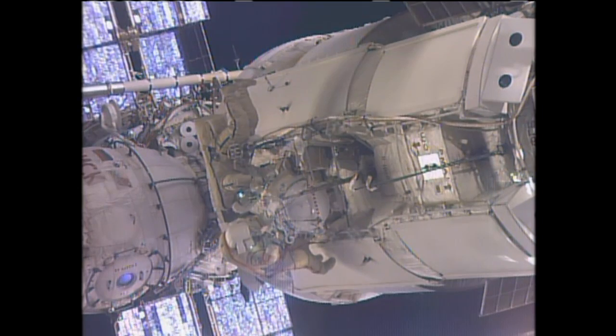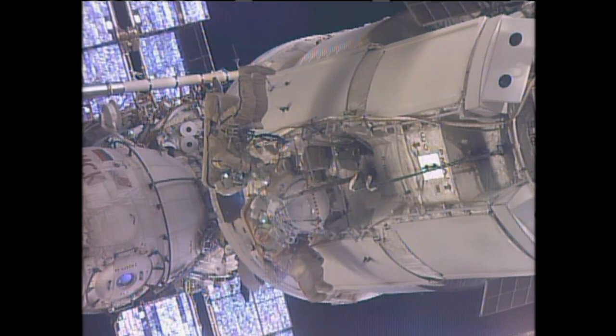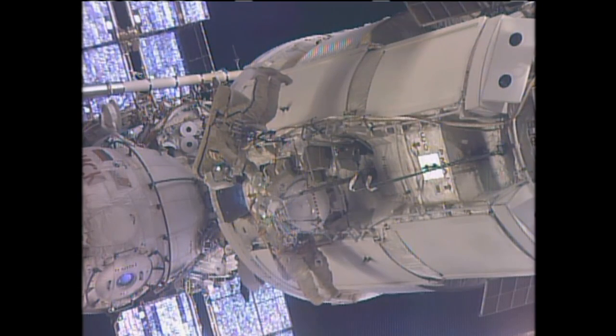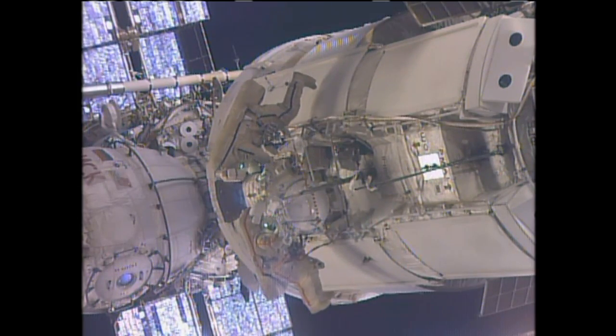They also swapped out a flow control valve that is part of the Zarya module's coolant system and retrieved an experiment from outside during that spacewalk. This was the 169th spacewalk in support of space station assembly and maintenance. We now have a total of 1,067 hours and 43 minutes.